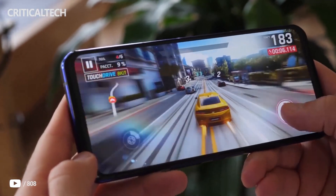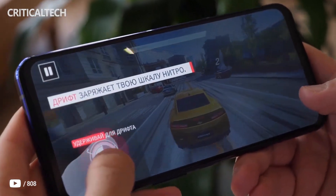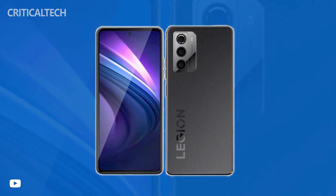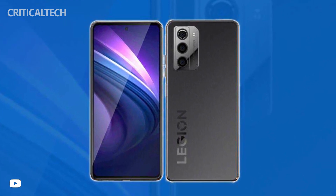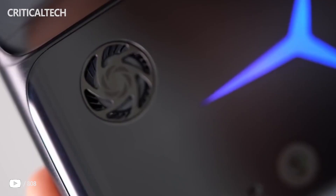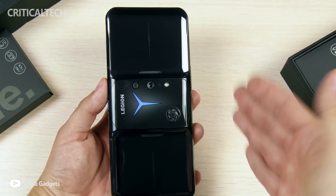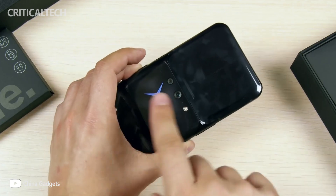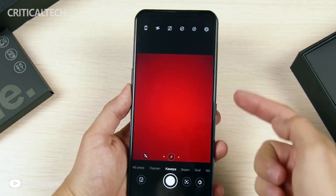The case thickness will be 8 mm. Evan Blass accompanied his post with an image showing the design of the smartphone. The Legion branding on the back of the Lenovo Halo indicates that it will be a device for gamers. The main camera will offer three image sensors, where the main one will be at 50 megapixels, alongside modules of 13 megapixels and 2 megapixels.